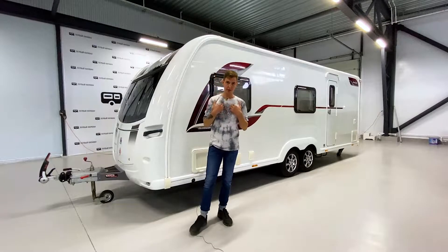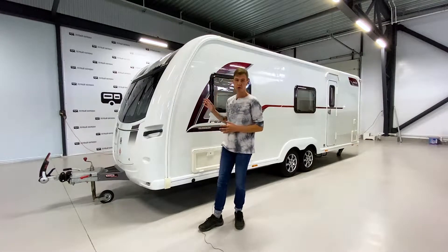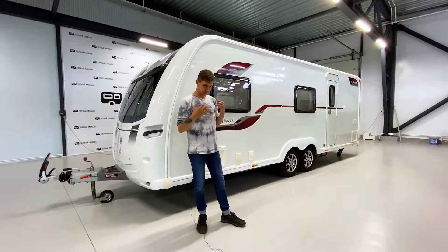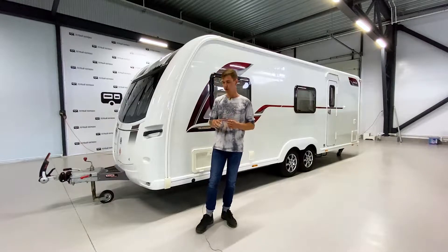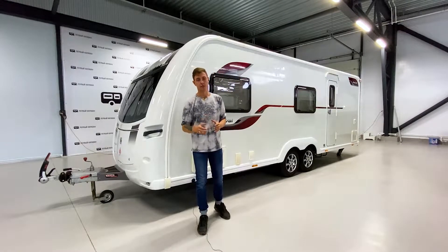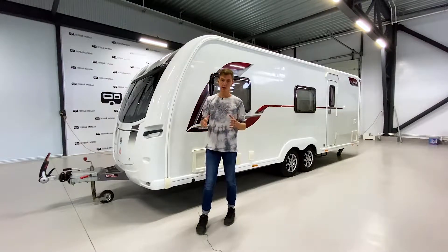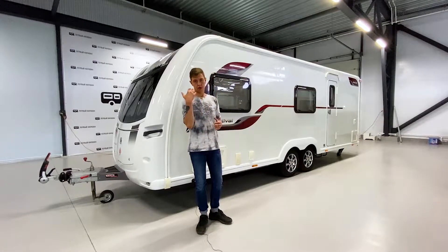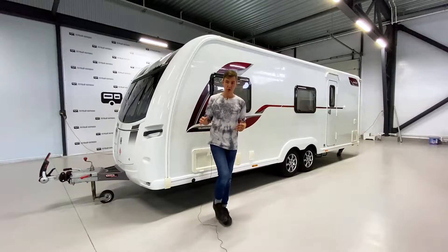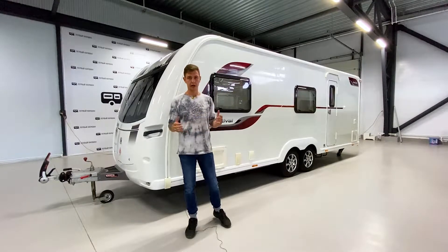Добро пожаловать на канал Первый Караван. Меня зовут Валентин. Сегодня у нас на обзоре отличный многоместный прицеп Кочман Фестиваль 640. Прицеп рассчитан на 7 мест и имеет раздельный санузел. Год выпуска 2017, цена 1 759 000, вес — тонна 500. Прицеп на двух осях, довольно современный. Подходит для многодетной семьи: здесь две двухъярусные кровати, места для родителей и раздельный санузел в конце.